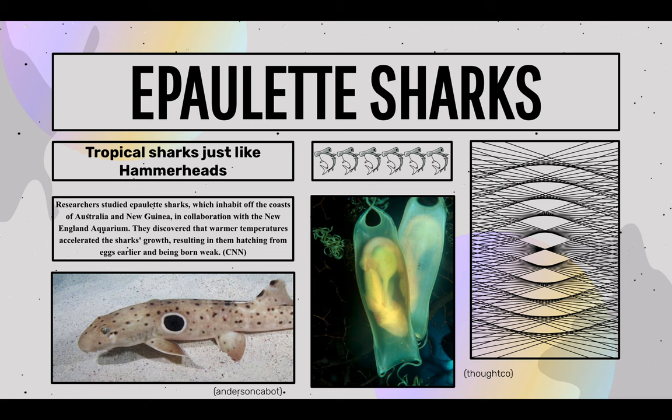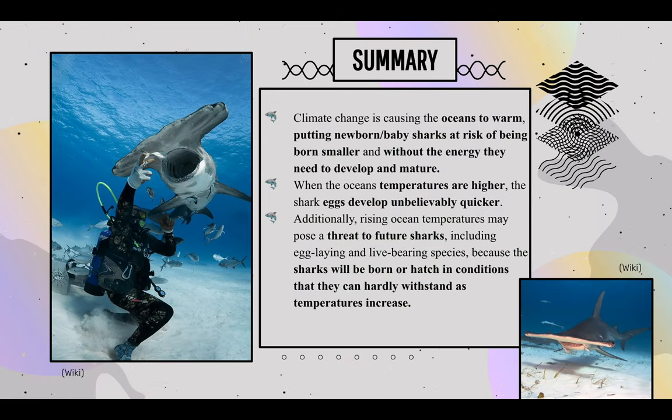Thus, these sharks are getting smaller. Climate change is causing the ocean to warm, putting newborn baby sharks at risk of being born smaller and without the energy they need to develop and mature. When ocean temperatures are higher, shark eggs develop unbelievably quicker. Additionally, rising ocean temperatures may pose a threat to future sharks, including egg-laying and live-bearing species, because the shark will be born or hatch in conditions they can barely withstand as temperatures increase.